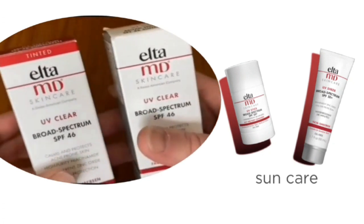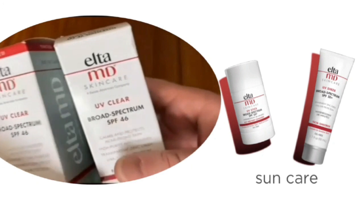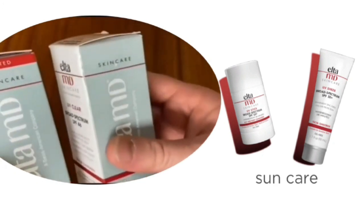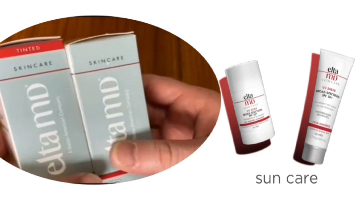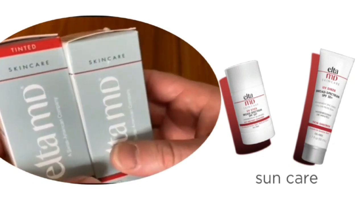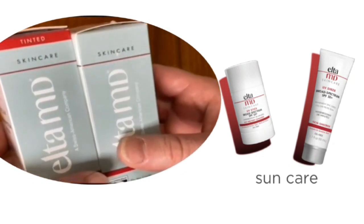You can see there are two bottles in my hands — tinted and untinted. It is highly recommended by users and dermatologists. It is formulated for sensitive skin prone to acne breakouts, rosacea, and discoloration.